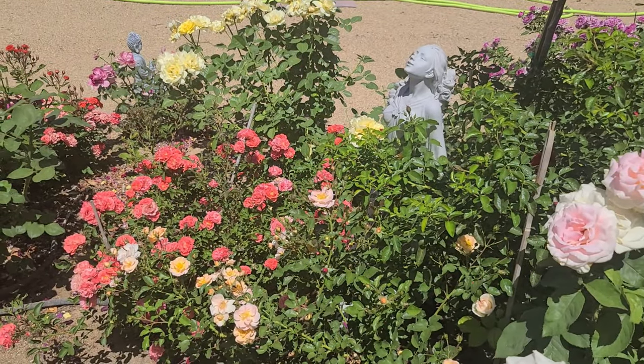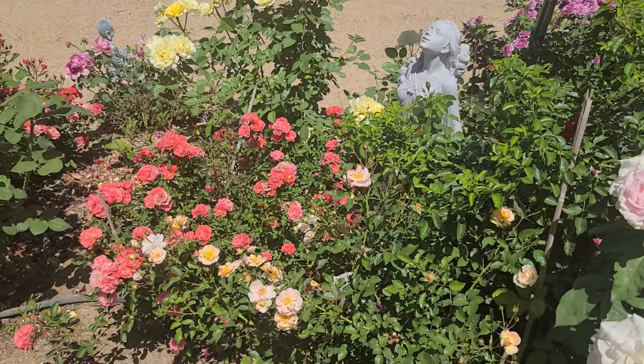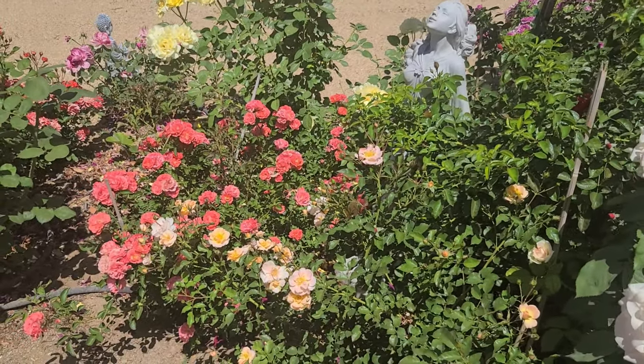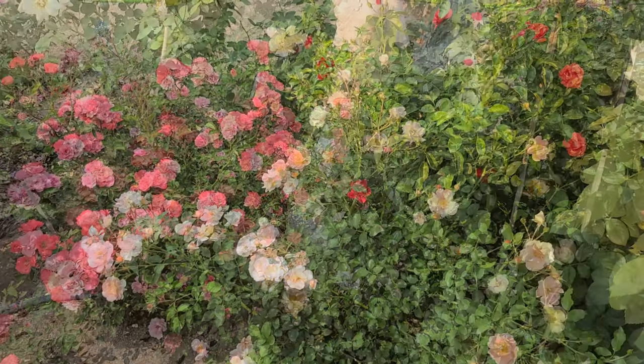Those are the differences I have found between growing the drift rose and the flower carpet rose. If this was helpful please do subscribe.